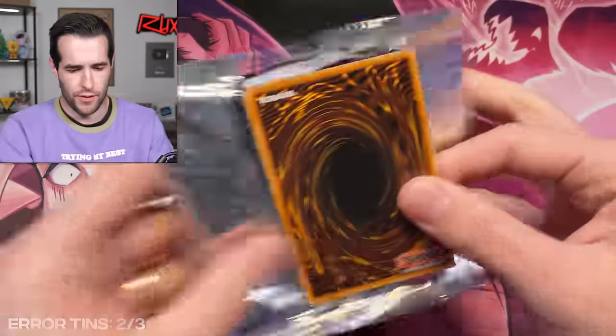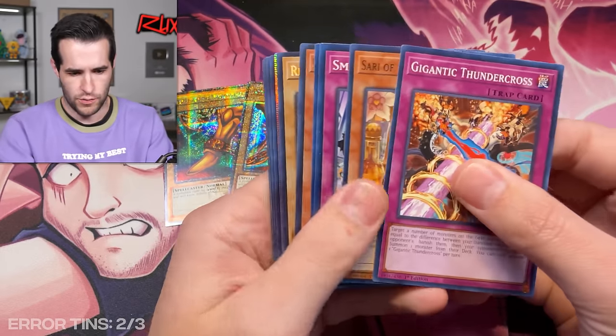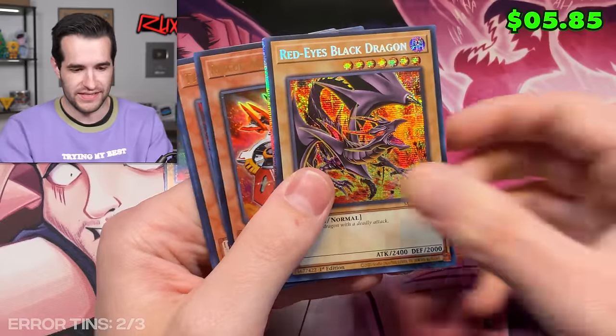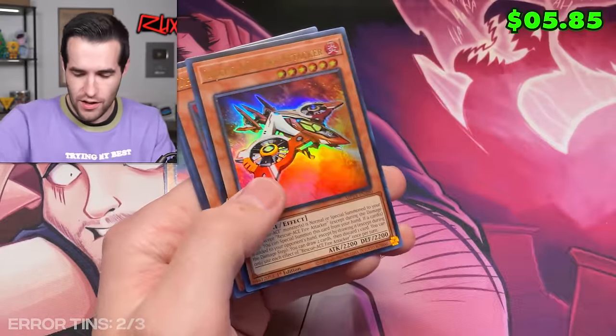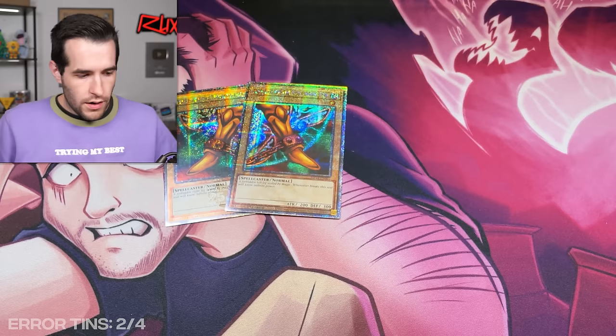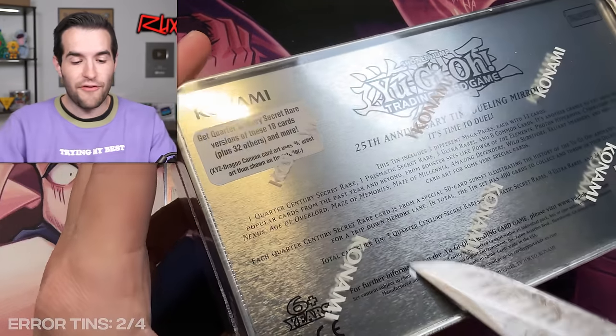So this last pack is probably not an error, but we'll open it anyway. Red-Eyes — that's one I want as an error. That would be insane. And then an Ultima Zaya token. Red-Eyes is really cool, that's a super sick one. Dark Magician Girl and Red-Eyes are at the top for sure. Okay, we still have seven more tins, so we're not even halfway through. Hopefully you guys are having a good time.